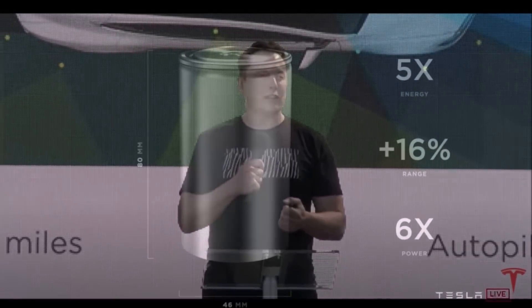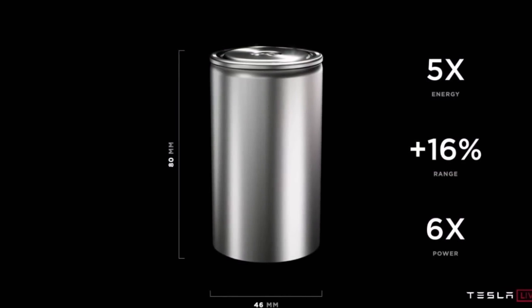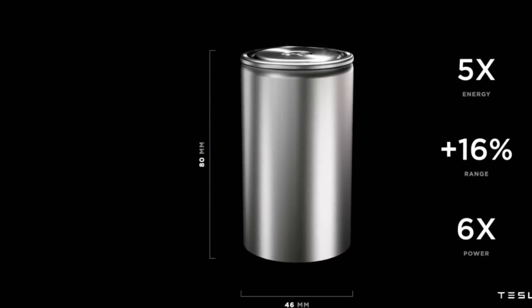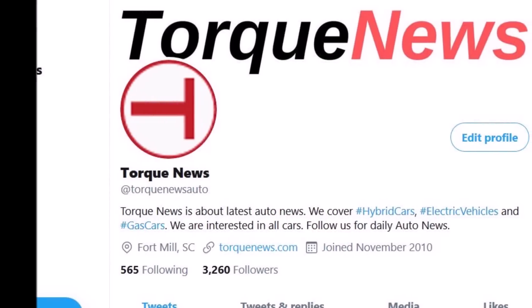Tesla introduced a new 4680 battery cell at Battery Day — this was one of the main highlights. Tesla's new battery offers 16% more range, five times more energy, and six times more power.